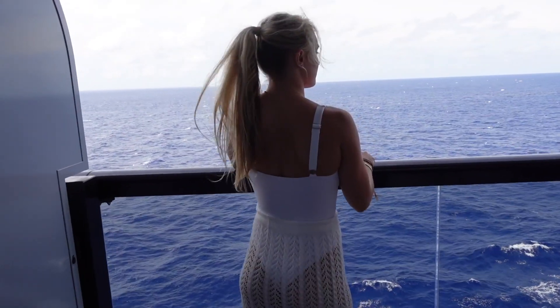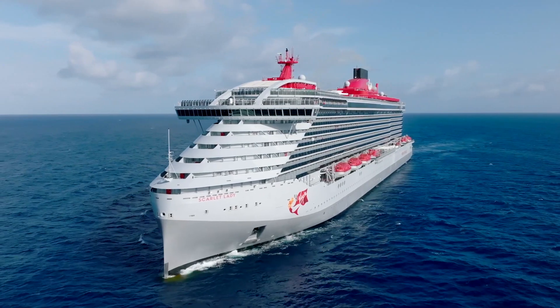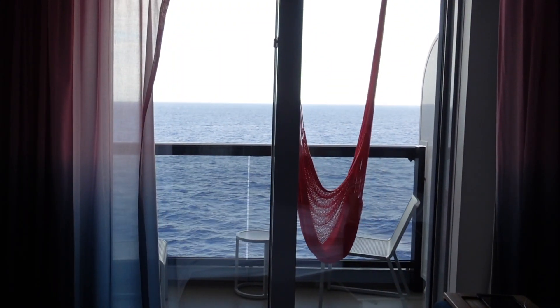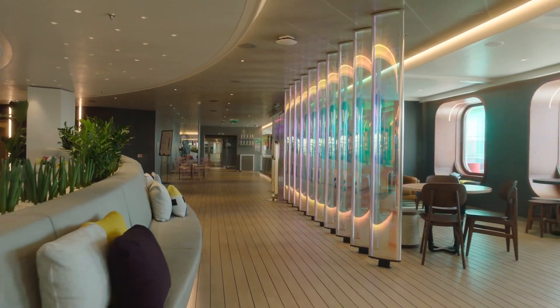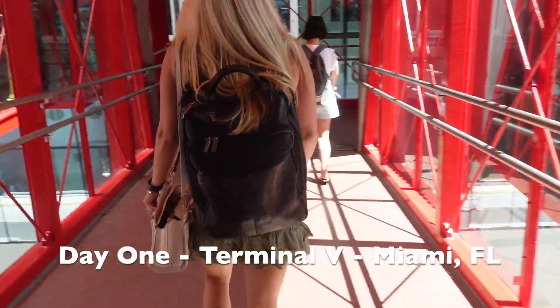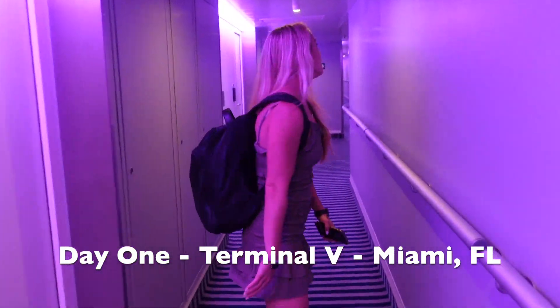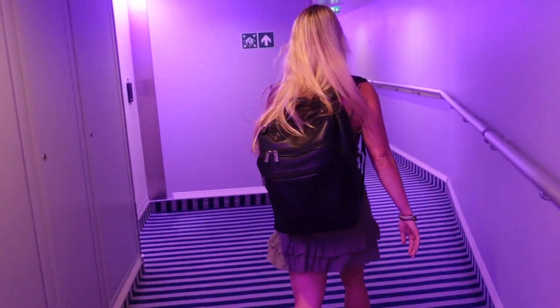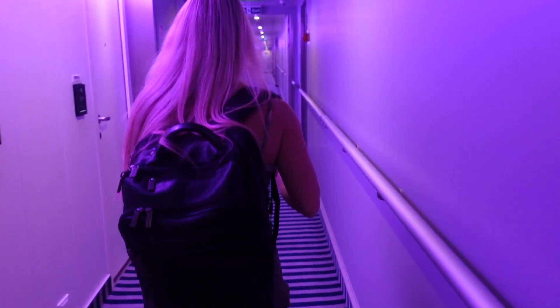This is our first time cruising with Virgin Voyages. Hopefully we're going there. You're so out of breath — it's because we climbed the stairs to get up there. Here we go. First impressions.